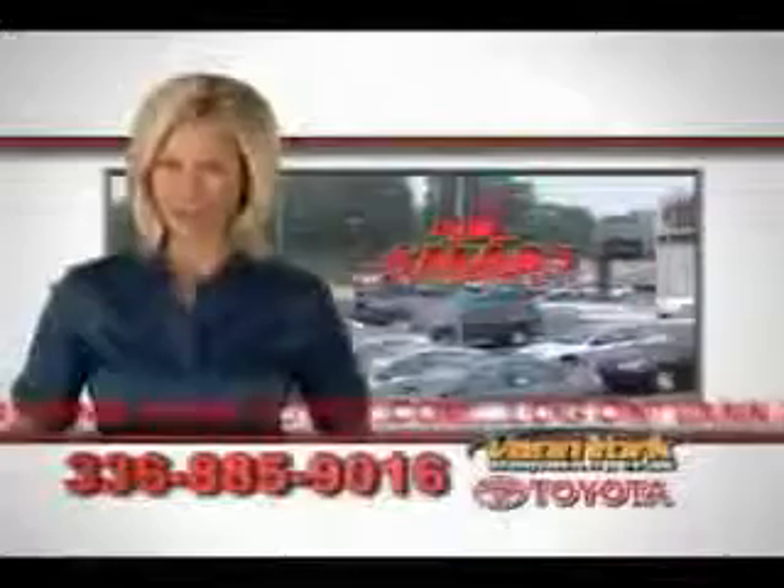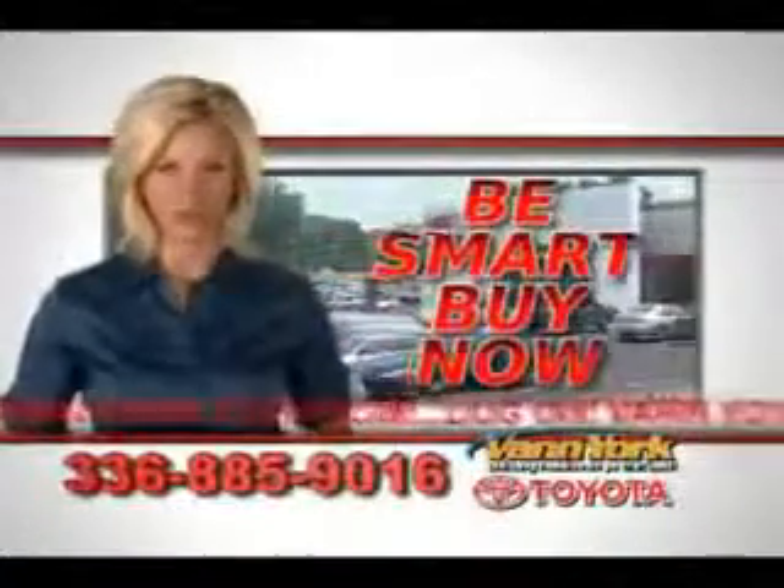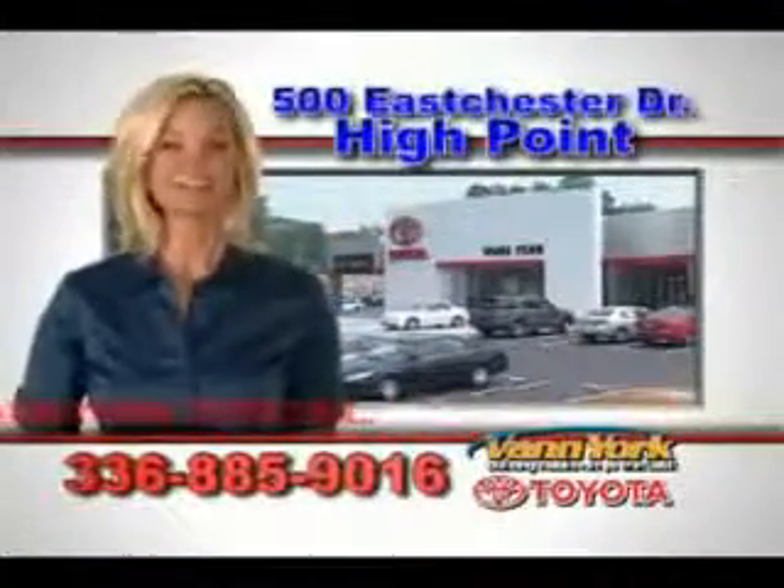Enjoy the drive and have peace of mind in this 08 Lexus RX 350. See us at Van York Toyota today. Be smart and buy now at Van York Toyota — Van York, building relationships that last.